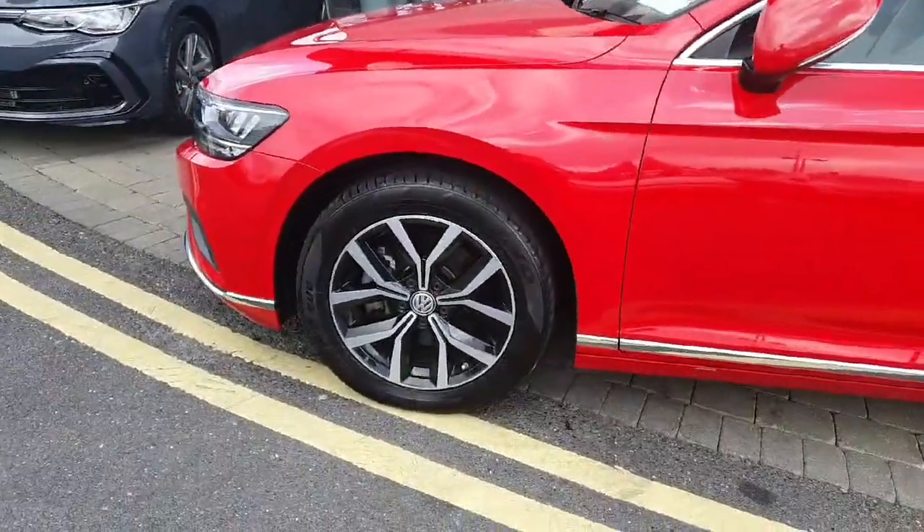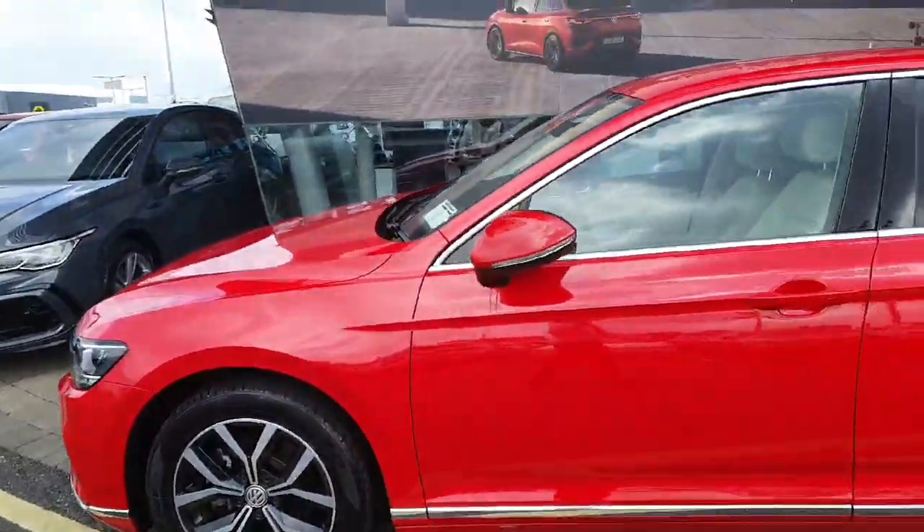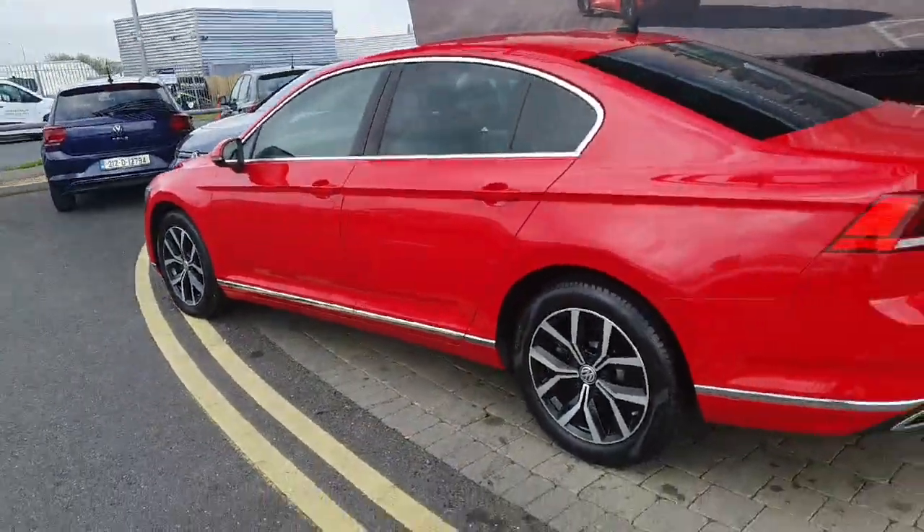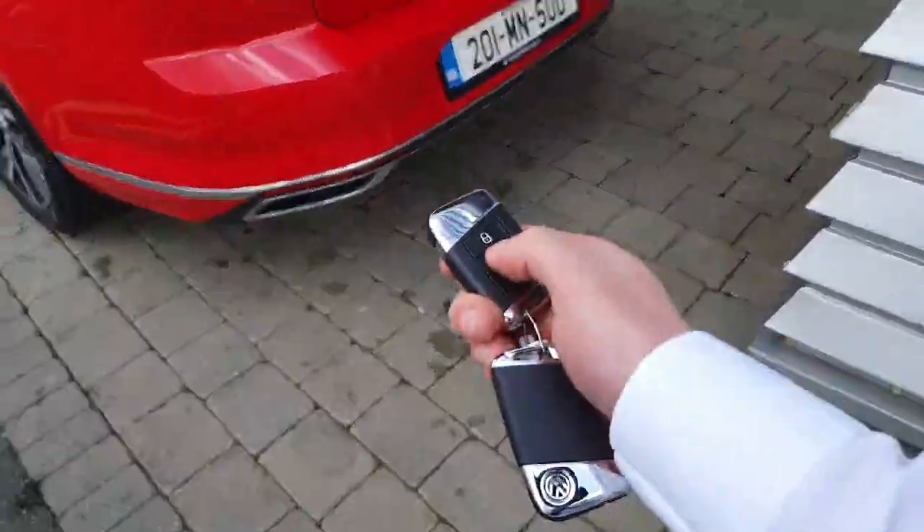This car comes with 17-inch alloy wheels, automatic folding mirrors, rear privacy glass, front and rear parking sensors, as well as a high-definition reverse camera with electric boot opening.